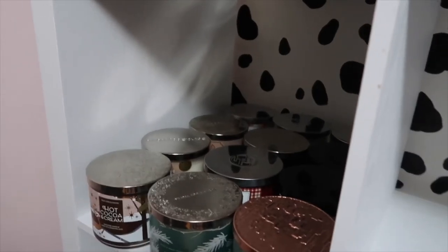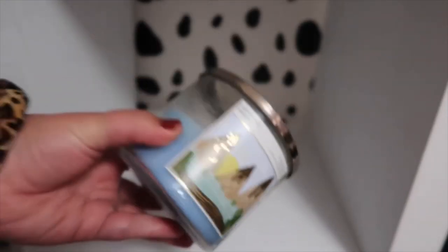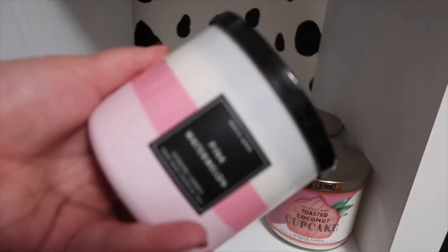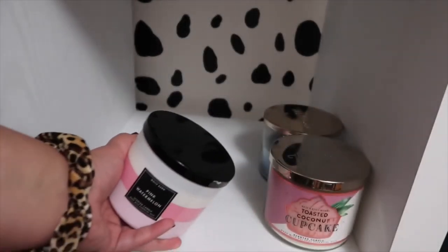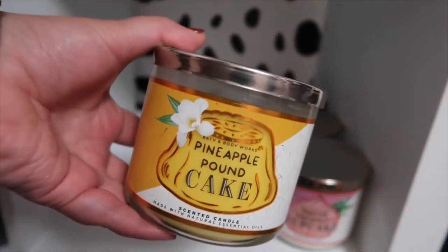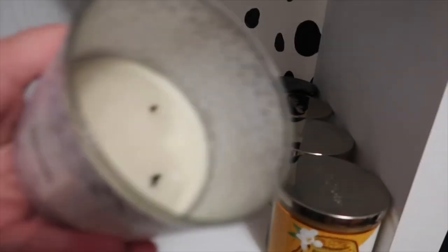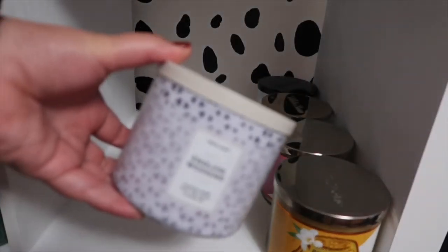That shelf is complete. Let's move on to the next one — this shelf is not going to be in any order at all, just random. Here is Hot Fudge Drizzle — delicious. We have Toasted Coconut Cupcake. Pink Watermelon, which smells like Jolly Rancher candies — it's crazy, so good. This one is Pineapple Pound Cake; I also really love this one. It's Endless Weekend and I have not much left in there at all, but it's a very good candle — it was perfect to burn in my bedroom.